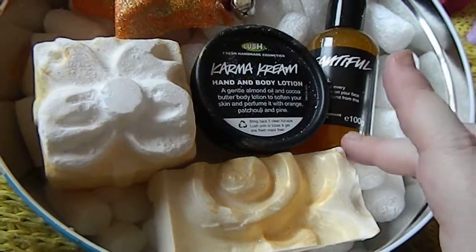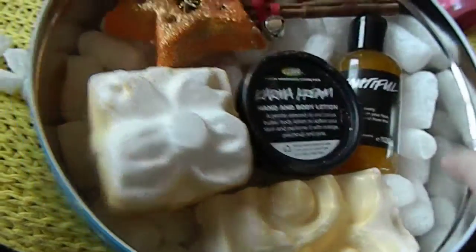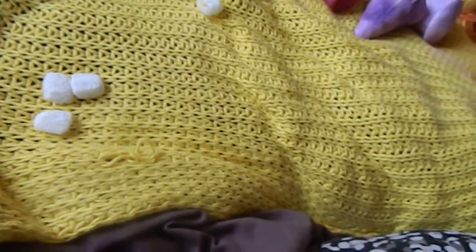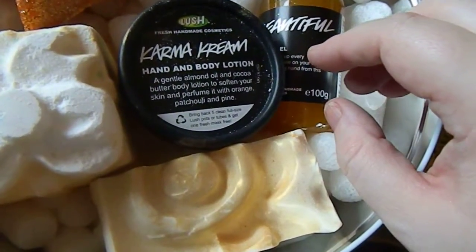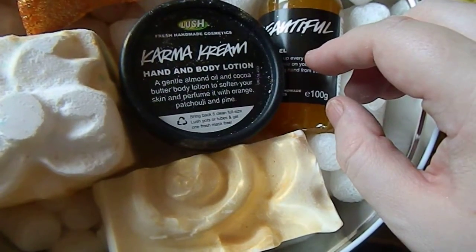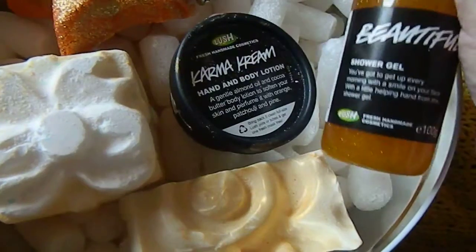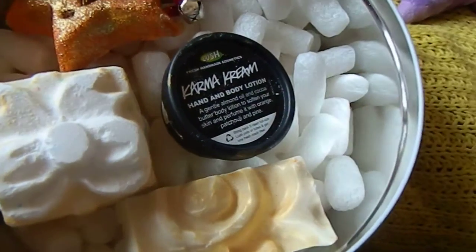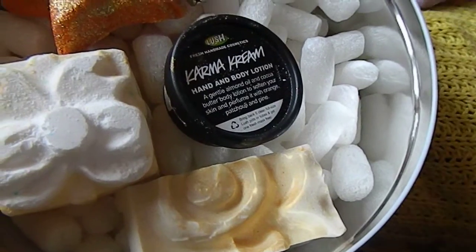I'll show you what was in here. So the first thing we have is Snow Cake soap. We have Magic of Christmas. We have Karma Cream, which is supposed to smell like cocoa butter, orange, patchouli, pine. We have It's Beautiful, which for me smells really fruity — it has a lovely scent to it.